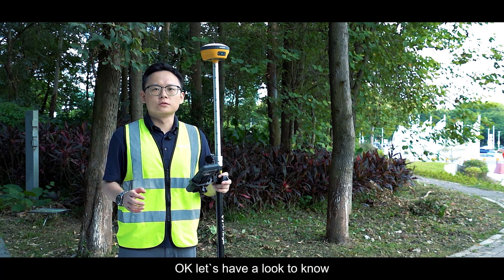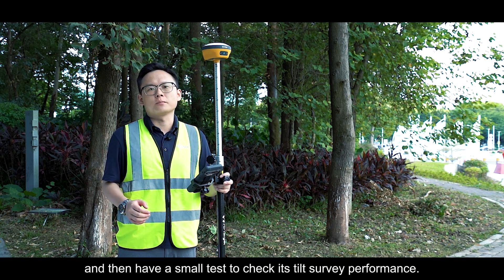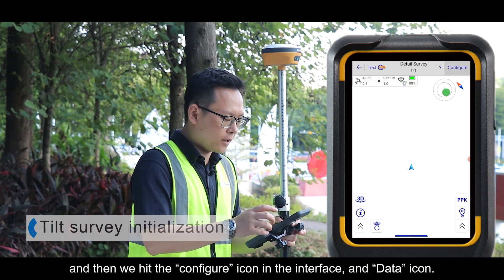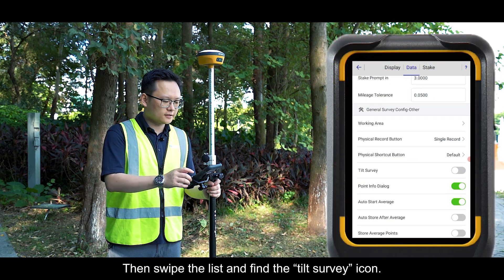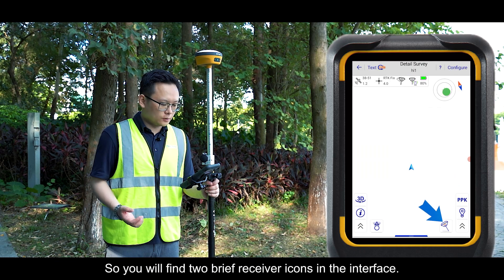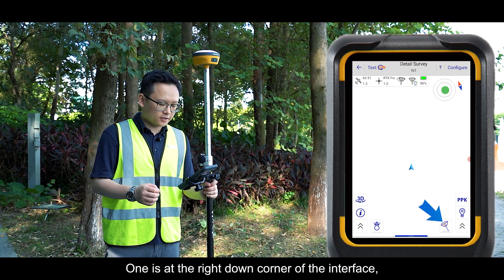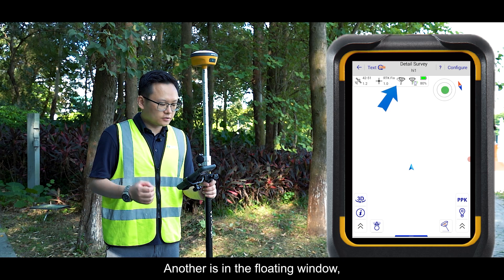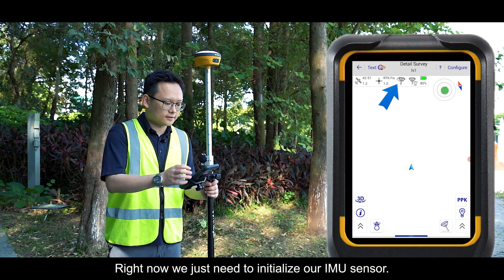Let's see how TiltSway works in HiSurvey software and run a small test. From the detail survey interface, hit the Configure icon, swipe the list, and find the TiltSway icon — turn it on and go back. You'll find two receiver icons: one in the bottom-right corner to switch between regular survey and tilt survey mode, and another in the floating window to initialize the IMU sensor. We just need to initialize the IMU sensor now.